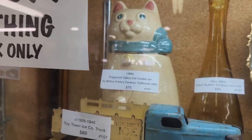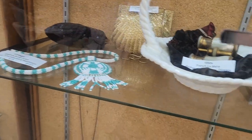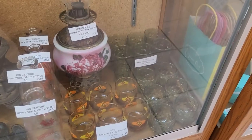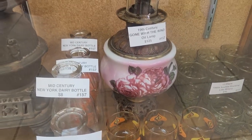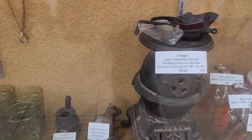Look at the kitty. There are pocket knives, and that's a beautiful oil lamp, and a little bitty cook stove.